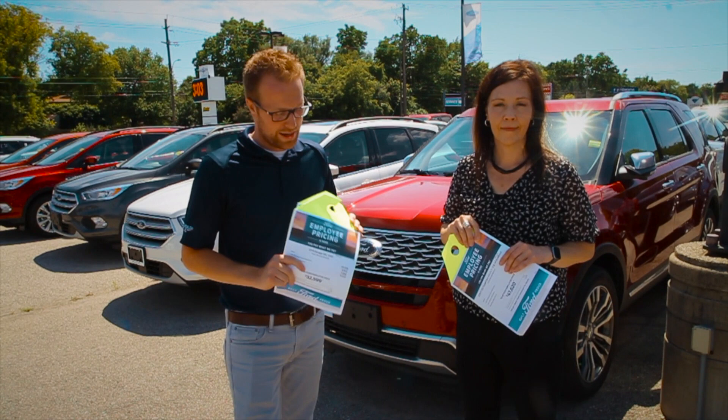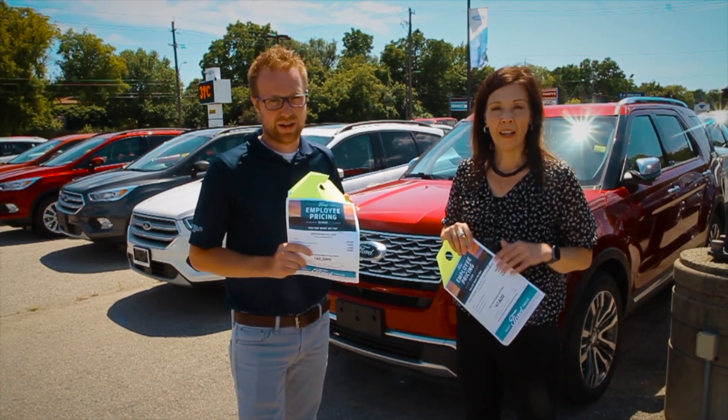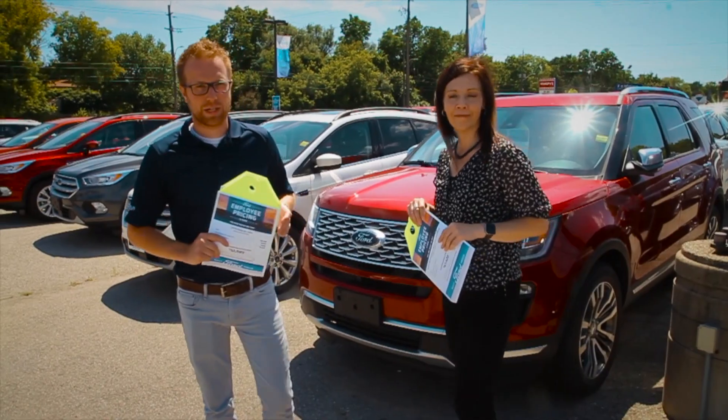Our inventory is changing every single day, and these programs are applicable on any new Ford or Lincoln we have in stock right now. Last year there were restrictions — it didn't apply to everything. So we're kind of excited that there's no holds barred. Come check that out.